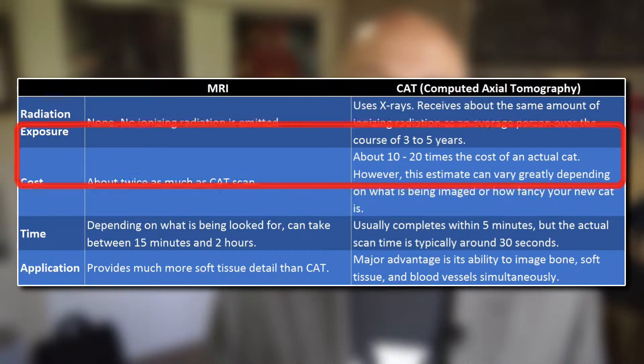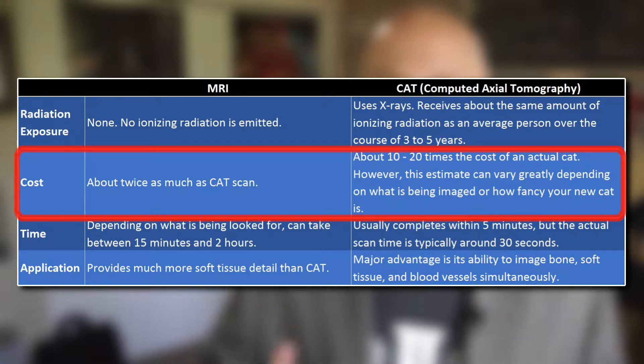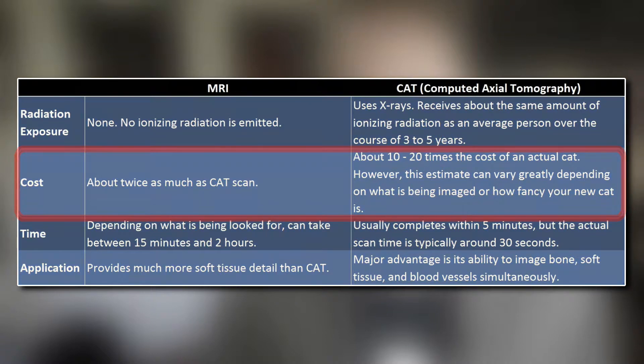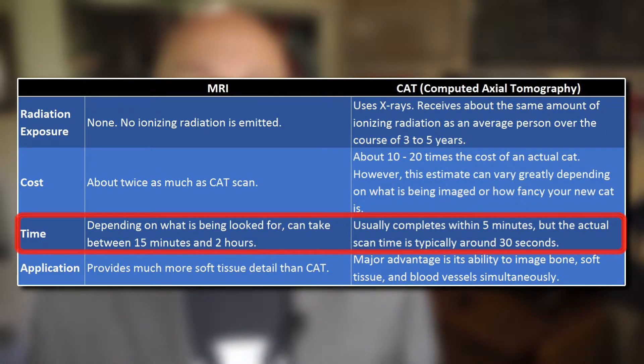When it comes to cost, an MRI is about twice as much as a CAT scan. And a CAT scan costs about 10 to 20 times the amount of an actual CAT. The time it takes to create the image in an MRI machine is usually dependent on what's being imaged, and can take anywhere between 15 minutes and 2 hours. A CAT scan usually completes within about 5 minutes, while the actual imaging process takes about 30 seconds.